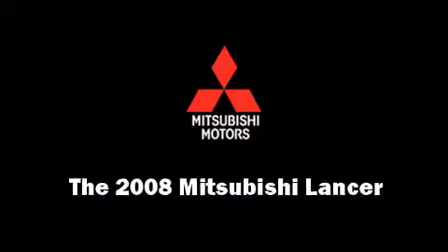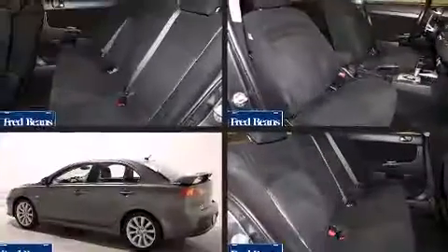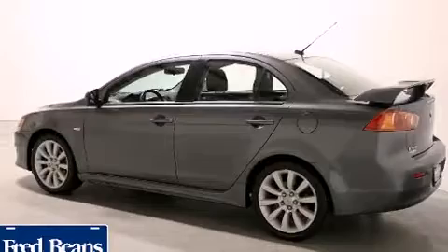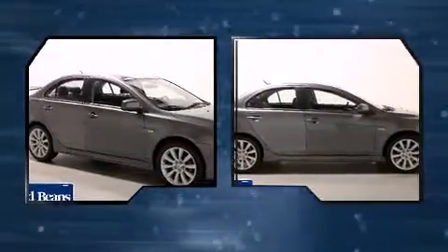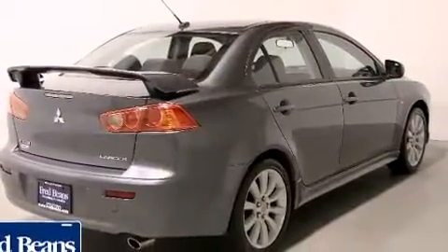Climb inside the 2008 Mitsubishi Lancer. This four-door, five-passenger sedan provides exceptional value. Smooth gear shifts are achieved thanks to the efficient four-cylinder engine, providing a spirited yet composed ride and drive.